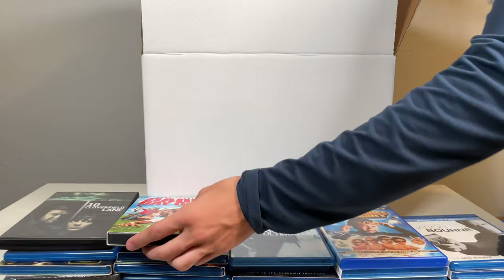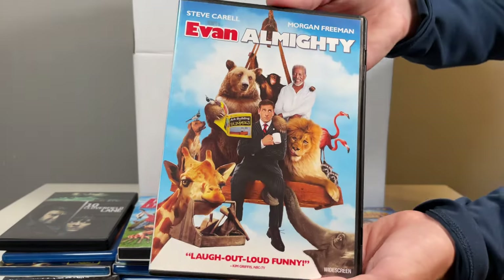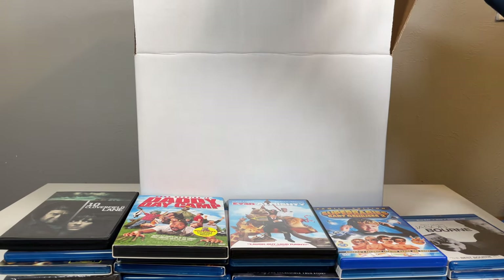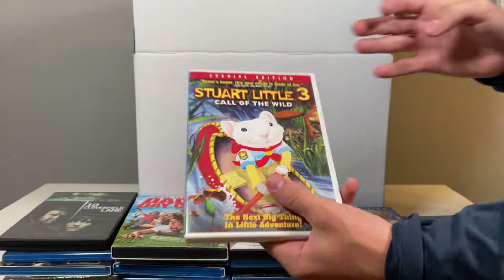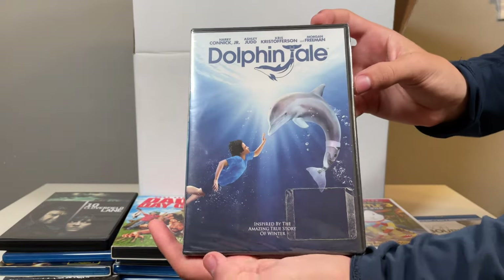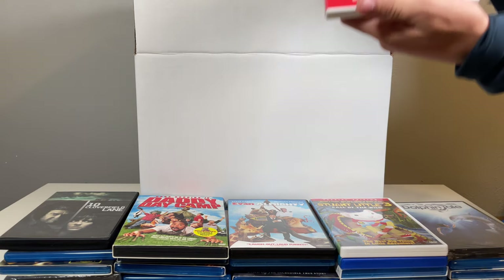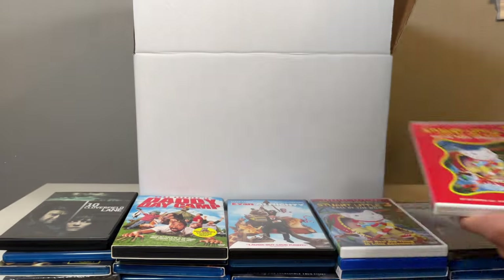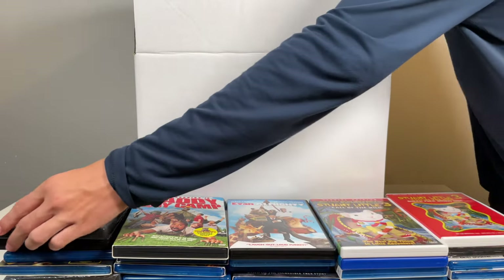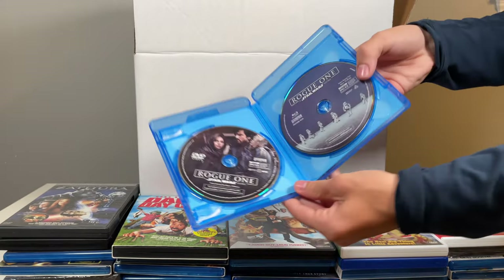Daddy Day Camp. The Office spinoff. Stuart Little 3: Call of the Wild. Dolphin Tale — still sealed. Oh, another Stuart Little 3 — wait, bonus disc, okay. Zathura. Oh, Rogue One: A Star Wars Story — still in there.